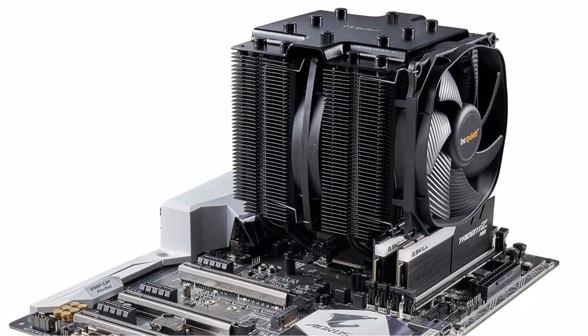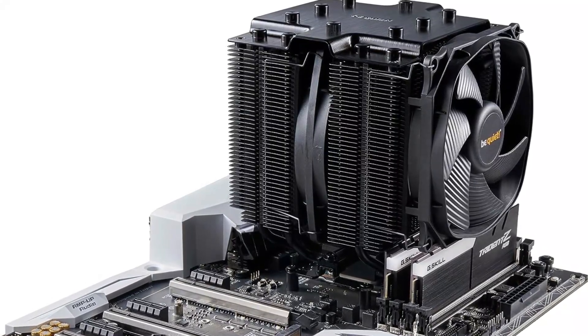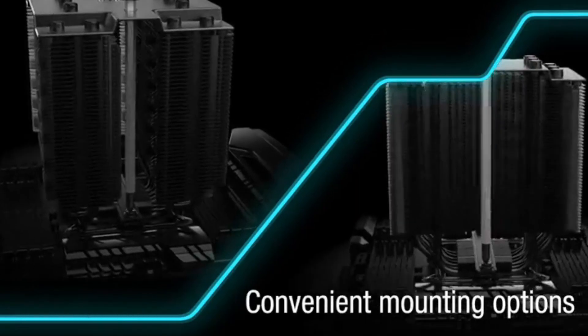Enhancing its cooling capabilities, the Dark Rock Pro 4 incorporates seven high-quality copper heat pipes. Strategically placed across the heat sinks, these pipes effectively transfer heat away from the CPU, providing exceptional cooling performance.